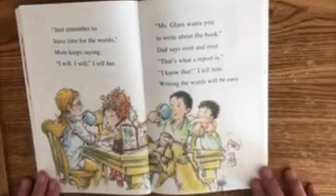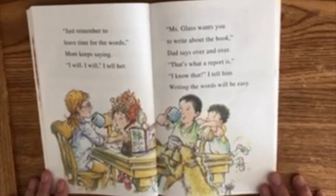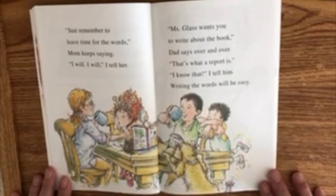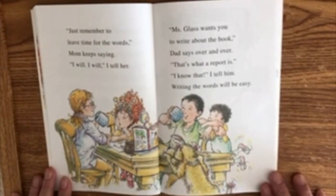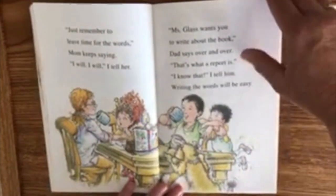"Just remember to leave time for the words," mom keeps saying. "I will, I will," I tell her. "Miss Glass wants you to write about the book," dad says over and over. "That's what a report is." "I know that," I tell him. Writing the words will be easy.